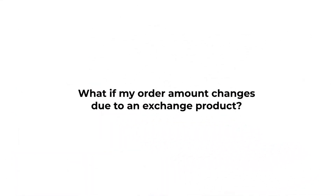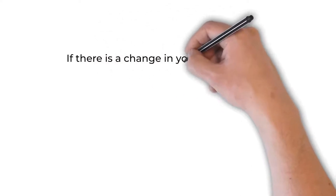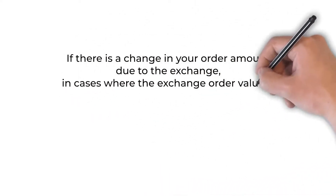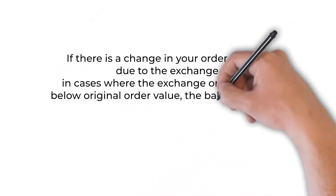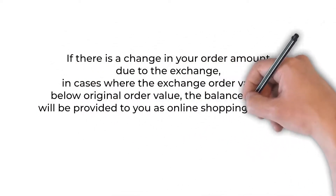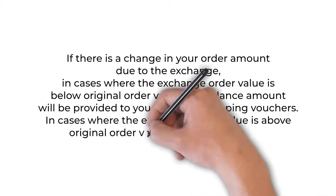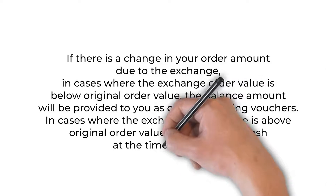What if my order amount changes due to an exchange product? If there is a change in your order amount due to the exchange: in cases where the exchange order value is below the original order value, the balance amount will be provided to you as online shopping vouchers. In cases where the exchange order value is above the original order value, you can pay in cash at the time of delivery.